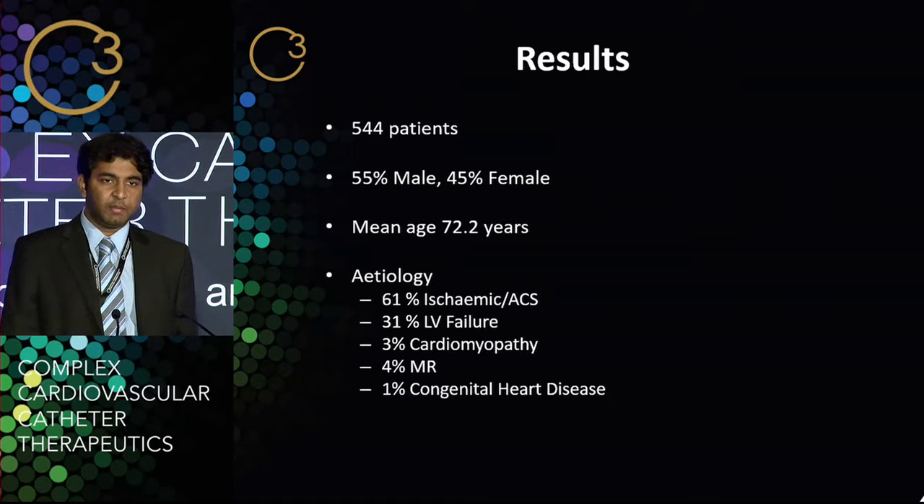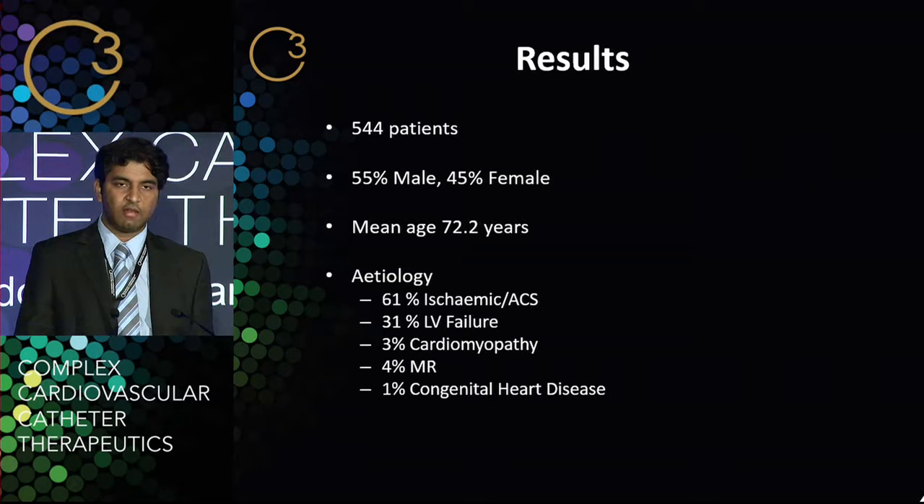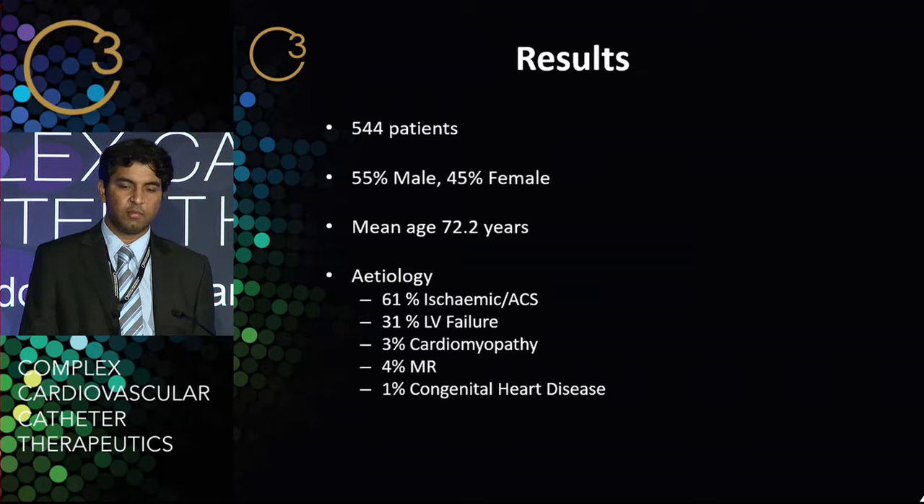In this particular study, we had 544 patients with cardiogenic shock: 55% male, mean age of 72.2 years, which is slightly higher than the SHOCK registry. The etiology of cardiogenic shock was 61% ischemic in the context of acute coronary syndrome, 31% was LV failure, 3% cardiomyopathy, and the remainder were other causes.